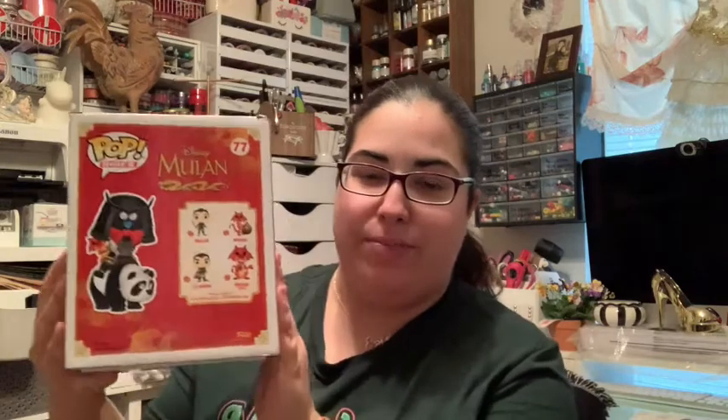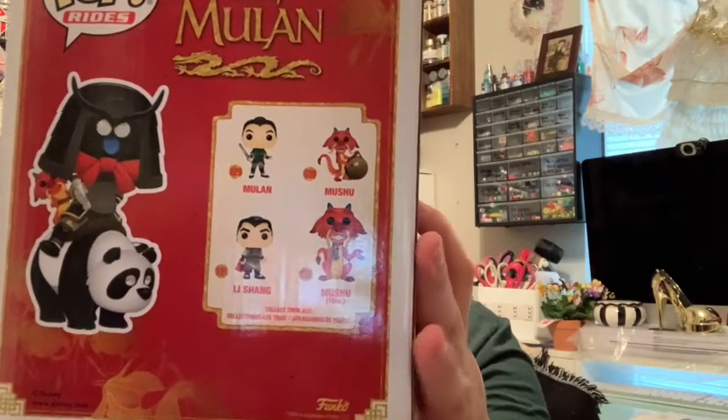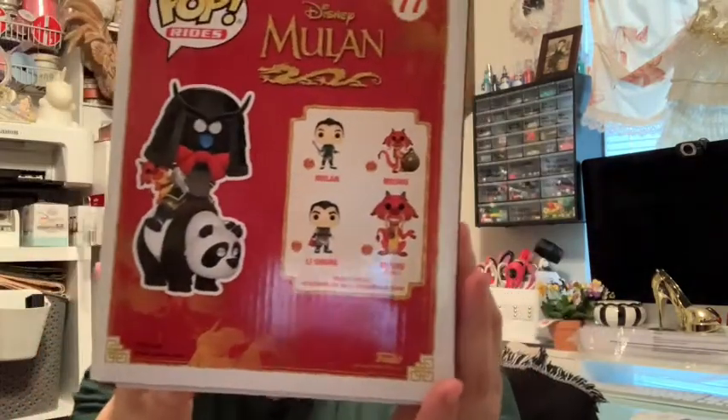It does move as well! This little Funko Pop is what started this whole craziness of me buying all these Funko Pops. On the back they show four more you could collect: Mulan as a soldier, Mushu with the gong, Mushu just standing there looking precious, and Li Shang as well.